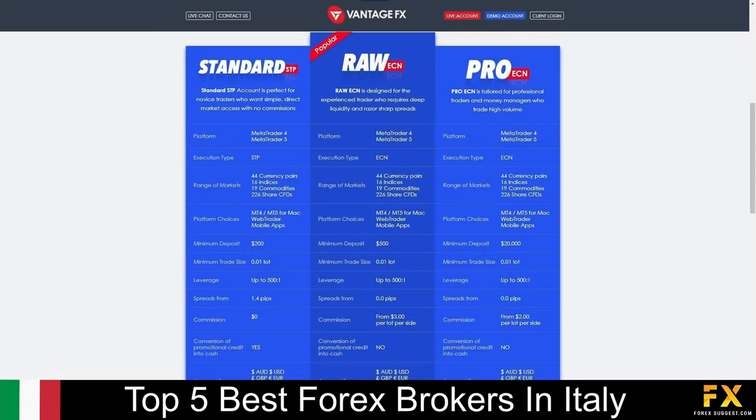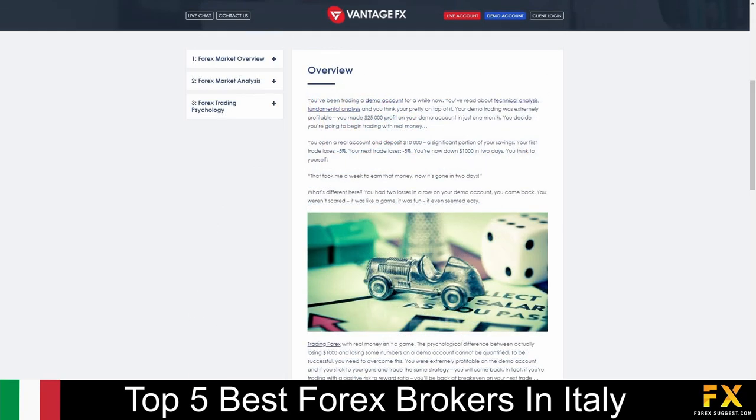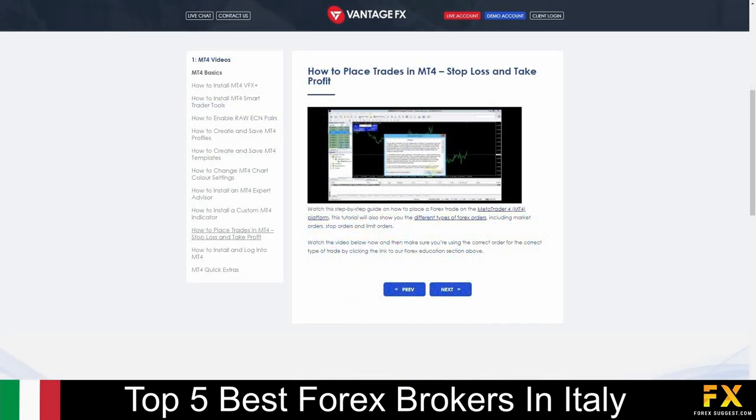Their accounts are provided on standard STP, RAW, and Pro ECN accounts, with up to 44 tradable currency pairs, lower minimum deposits, lower spreads, and more. Vantage FX also provides their very own educational panels, which delve into a variety of educational topics, such as an overview of Forex trading, beginner's guides, manuals and video tutorials in MetaTrader functionality, and more for you to browse through if you are looking to expand your trading knowledge with Vantage FX.